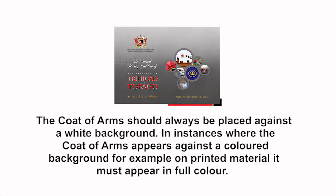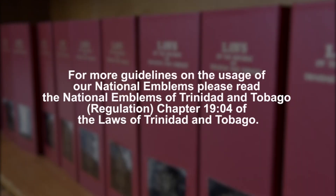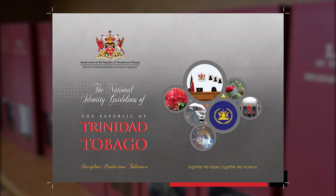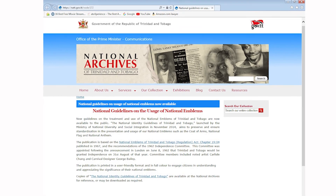In instances where the coat of arms appears against a colored background, for example on printed material, it must appear in full color. The fonts Arial and Lucida Bright are the two main fonts to be used with the coat of arms in printed material. For more guidelines on the usage of our national emblems, please read the National Emblems of Trinidad and Tobago Regulation, Chapter 19:04 of the Laws of Trinidad and Tobago, and the National Identity Guidelines of Trinidad and Tobago. Both documents can be viewed by visiting the National Archives of Trinidad and Tobago.